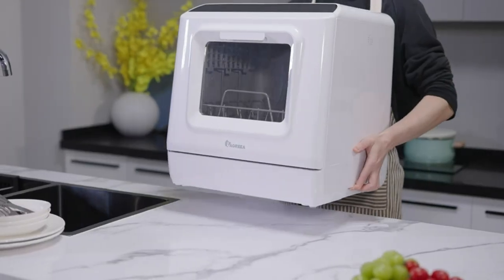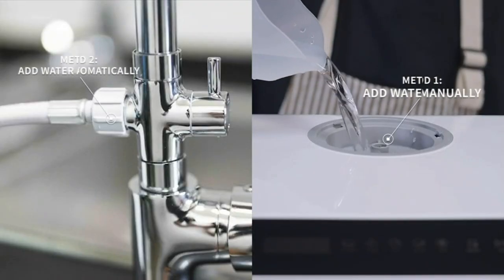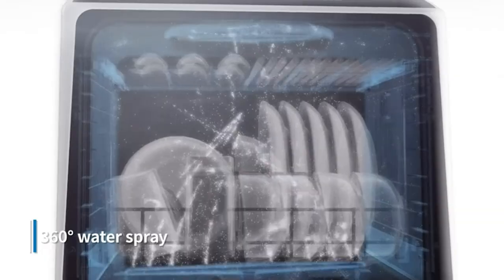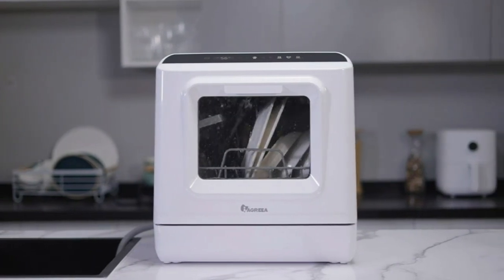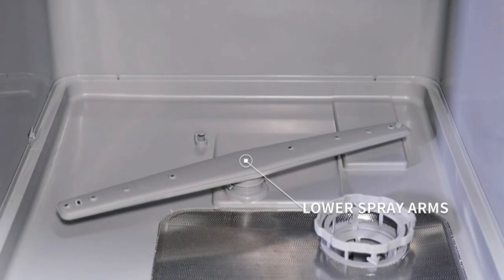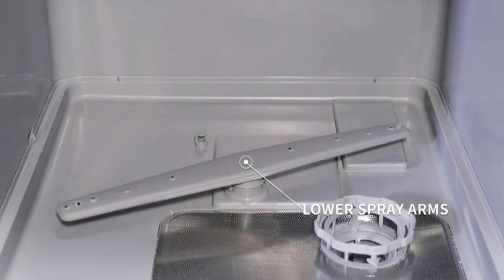The Yagria countertop dishwasher offers a range of convenient features that make dishwashing a hassle-free experience. Users have the option to fill the built-in 5-liter water tank, eliminating the need for any hookup — simply filling the tank allows the dishwasher to start washing dishes promptly. For those who prefer a direct water supply, the dishwasher can be easily hooked up to a faucet using the provided inlet hose. Leakage concerns are addressed with sealing strips installed on the inside of the door, ensuring water leakage is not a worry. The mini dishwasher incorporates dual spray arms, both upper and lower, along with a 360-degree rotating spray function that effectively tackles dirt and residue on tableware.